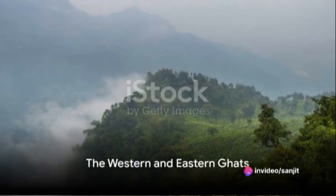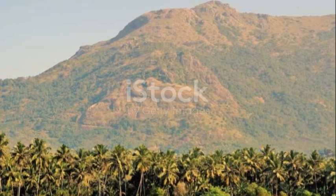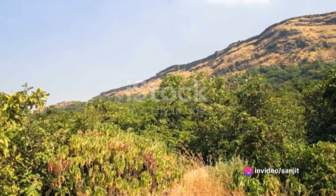First, we must talk about the Western and Eastern Ghats, two mountain ranges that run parallel to the coasts. The Western Ghats, also known as the Sahyadris, are older than the Himalayas and are recognized as one of the world's eight hottest hotspots of biological diversity.